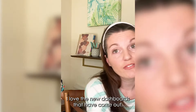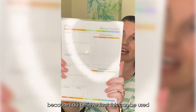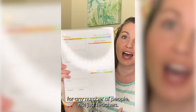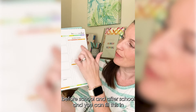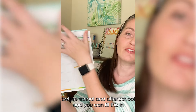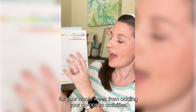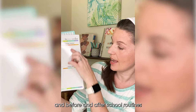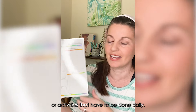I love the new dashboards that have come out. I'm particularly fond of this one because it can be used for any number of people, not just teachers. It's got Monday through Sunday, before school and after school, and you can fill this in for your whole week — from adding your co-ops to activities after school, meetings, weekend sports, and before and after school routines or activities that have to be done daily.